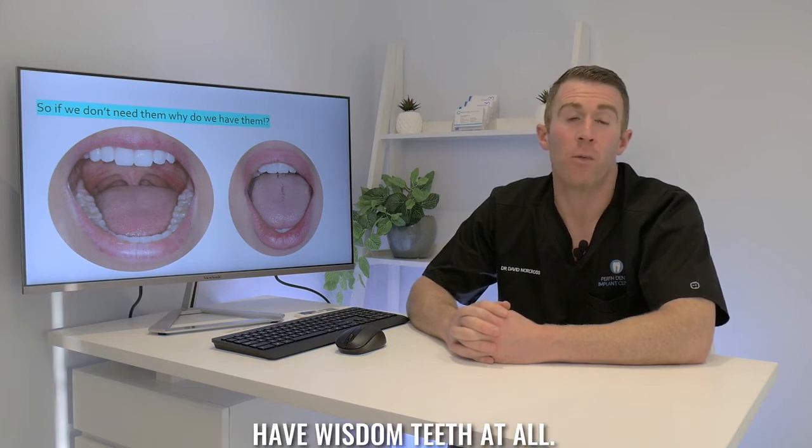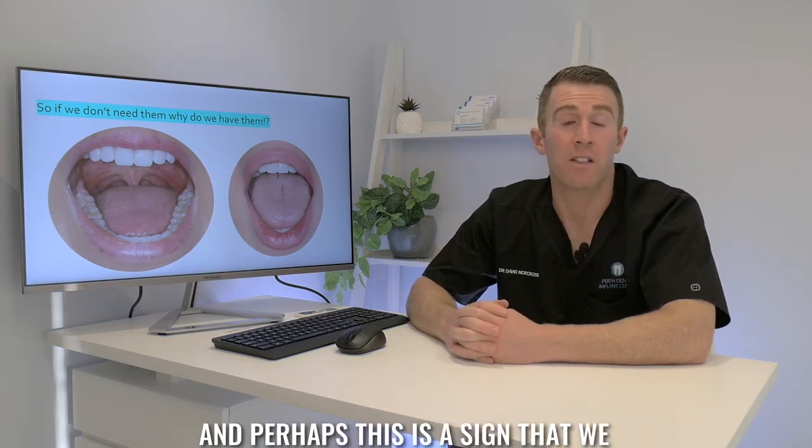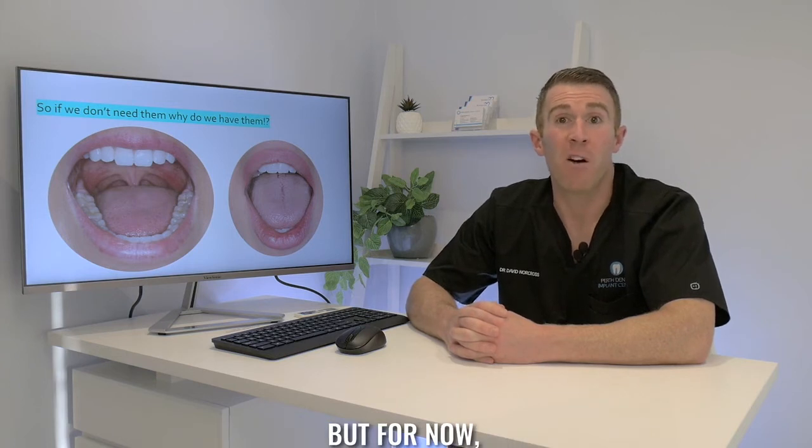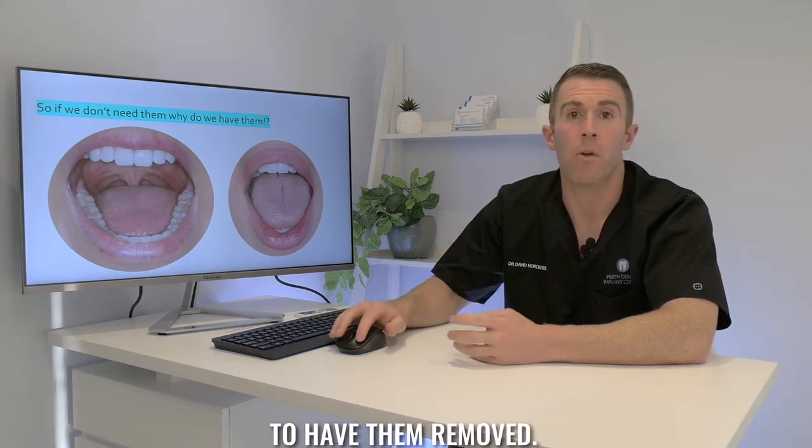We're even finding some people that don't have wisdom teeth at all, and perhaps this is a sign that we may eventually evolve to not have them, but for now many people still get them and may need to have them removed.